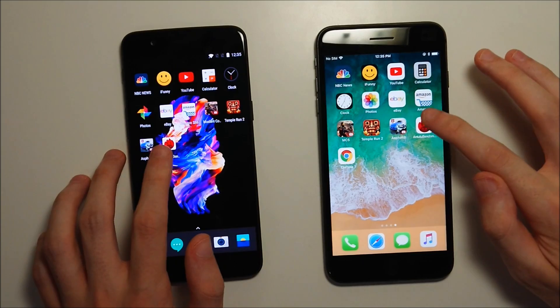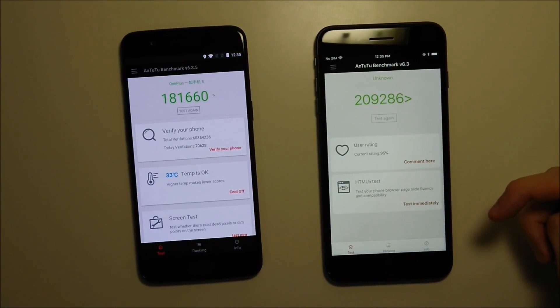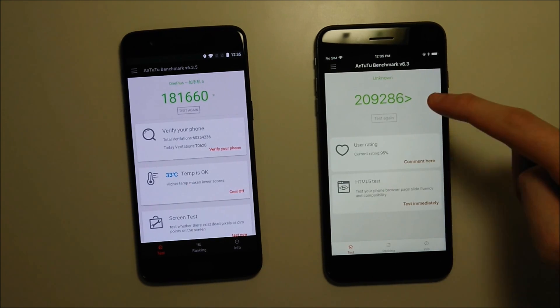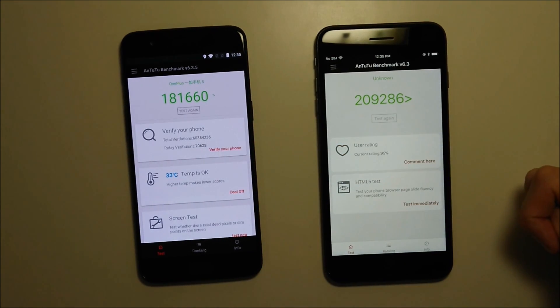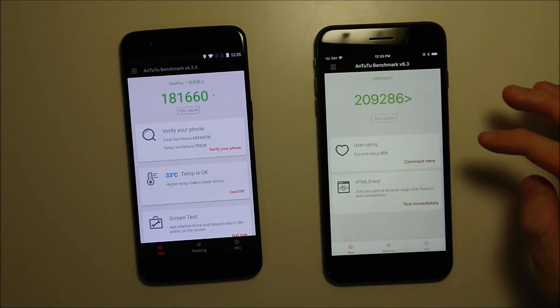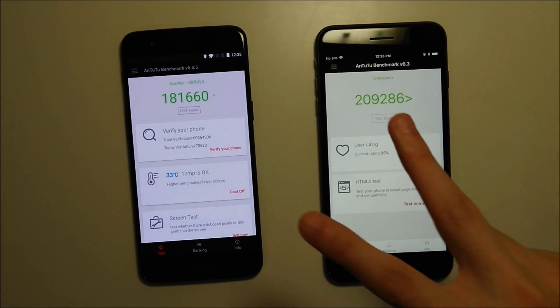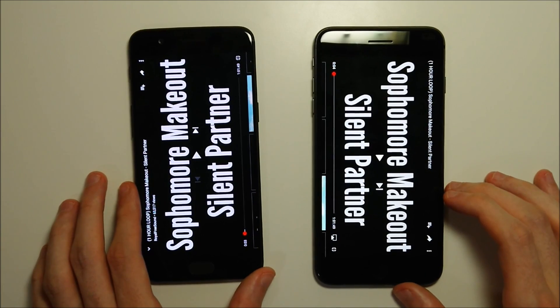We have Antutu next. As you can see, extremely impressive score on the iPhone — 209,000 versus 181,000. I actually got a higher score the last couple of times I ran it: 221,000 and 214,000, but this is the lowest of the three. A lot of people say Antutu is better optimized for iOS, but regardless, still a very impressive score. Speaker test next.